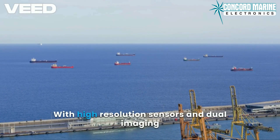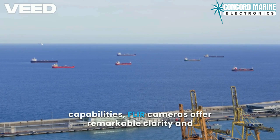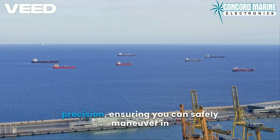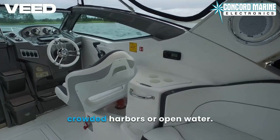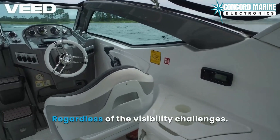With high-resolution sensors and dual imaging capabilities, FLIR cameras offer remarkable clarity and precision, ensuring you can safely maneuver in crowded harbors or open water, regardless of the visibility challenges.